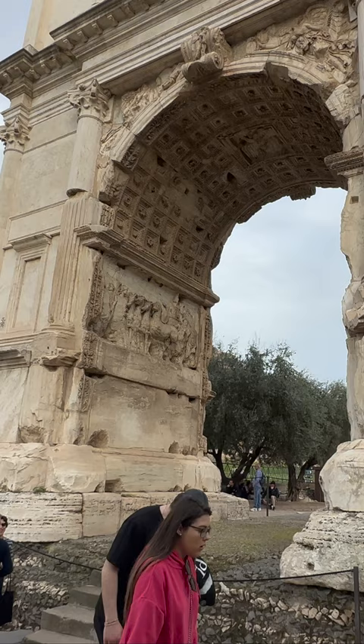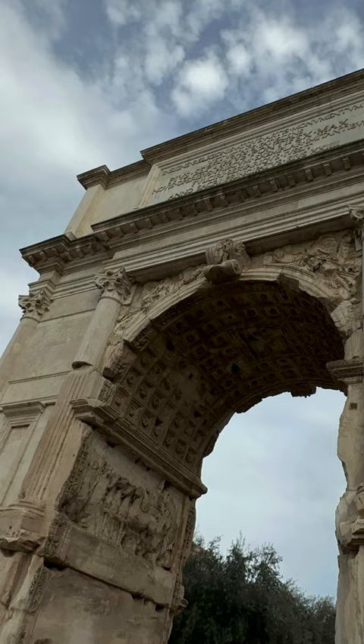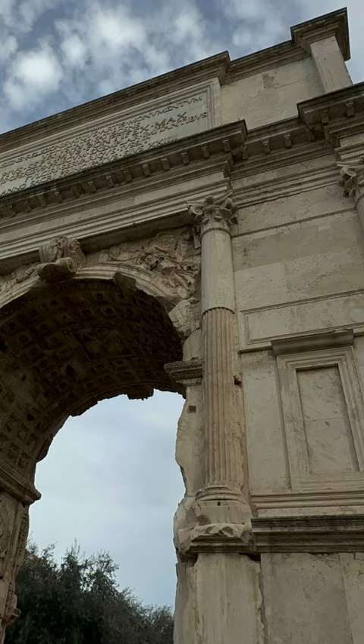The Arch of Titus has had a significant influence on art and architecture throughout history. Its distinctive design has been replicated in numerous monuments and buildings around the world, including the Arc de Triomphe in Paris and the Wellington Arch in London.